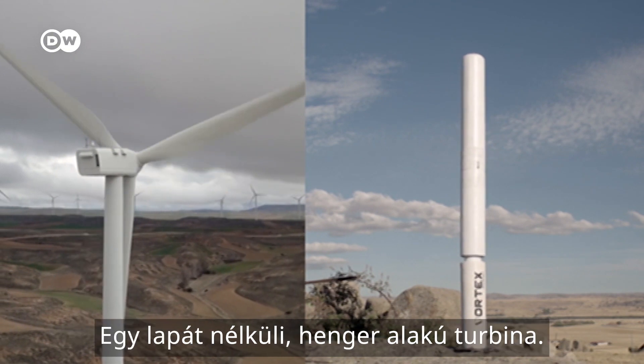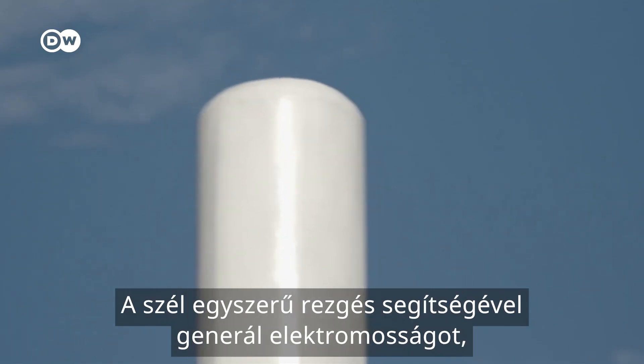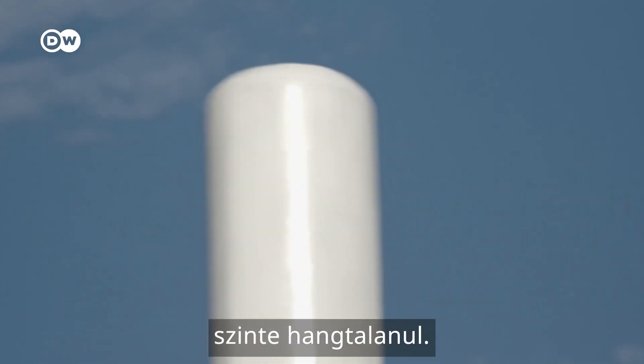Here's an alternative: a bladeless, pole-shaped turbine. Wind generates electricity through vibrations alone, almost silently.